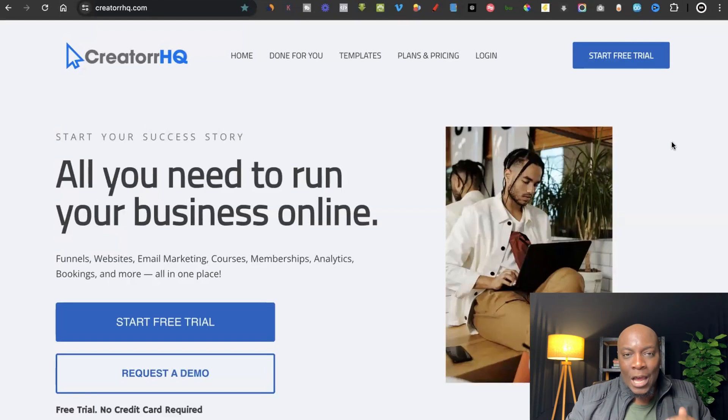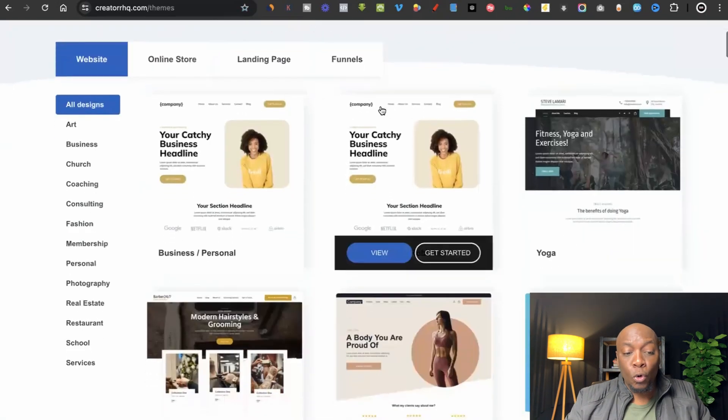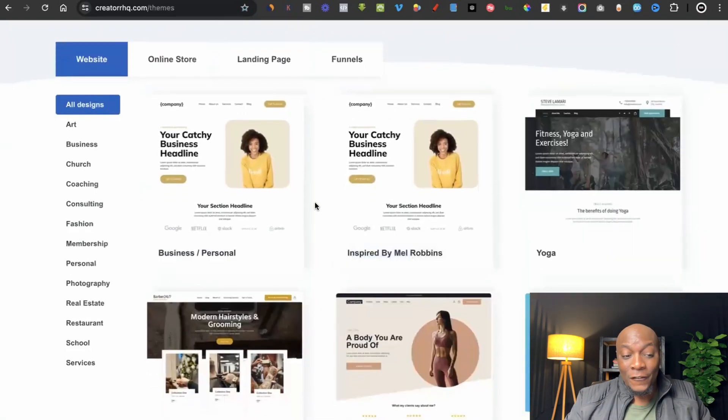The tool we're going to be using is called Creator HQ. It's a platform that allows you to build websites without having to learn how to code. All you need to do is come to the top, click on their templates, and then scroll through all the different templates available to find one you like.